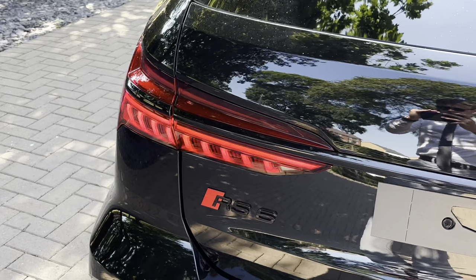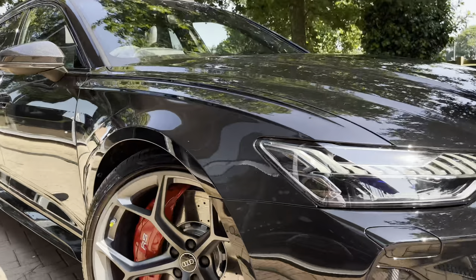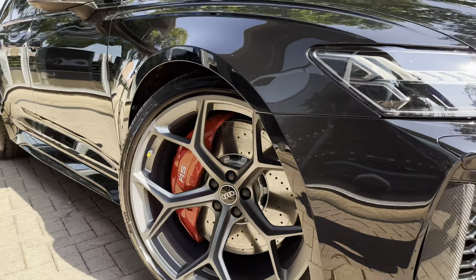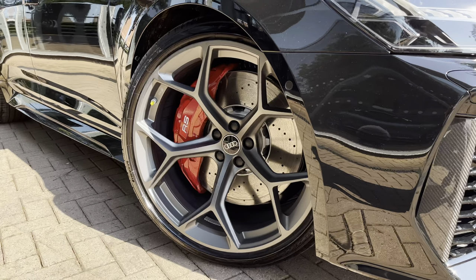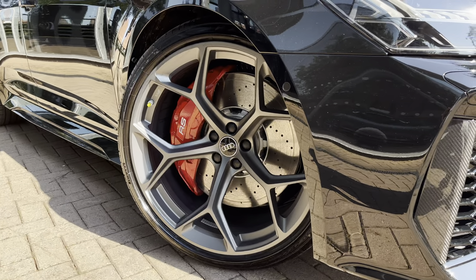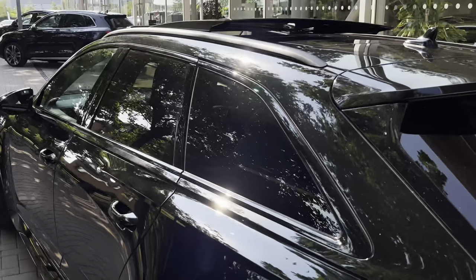They do have dynamic indicators, and below this we have the black RS6 badging. Looking down at the wheels, we have these 22 inch Audi Sport RS design satin grey wheels, with the upgraded red RS calipers behind.